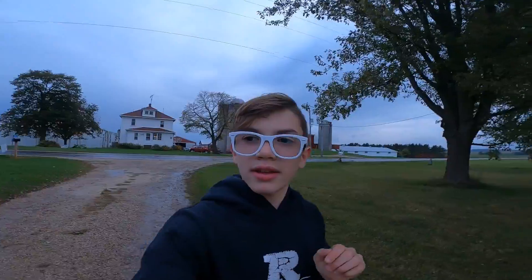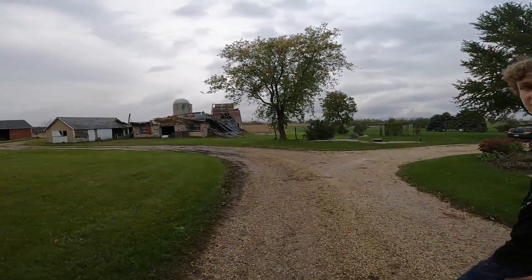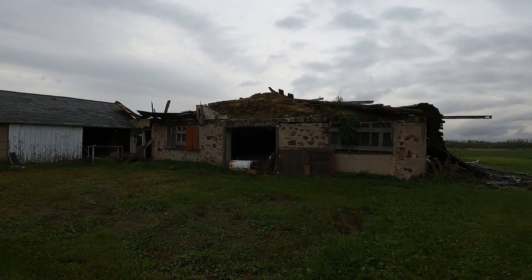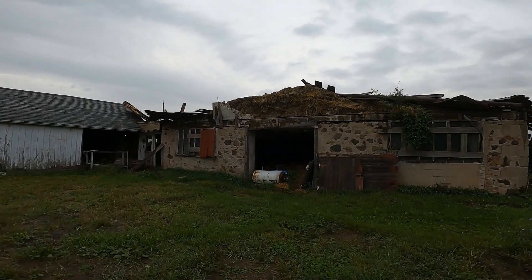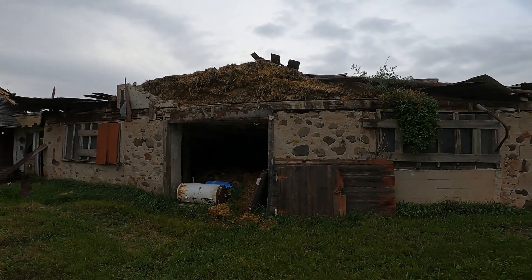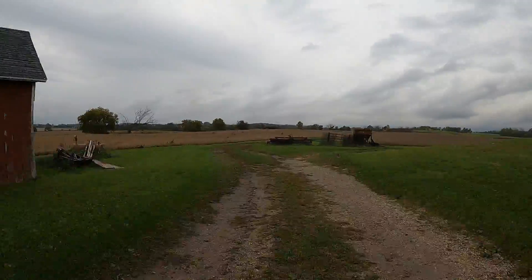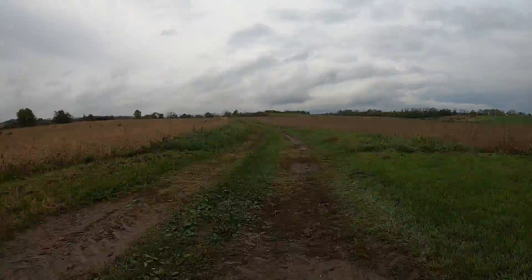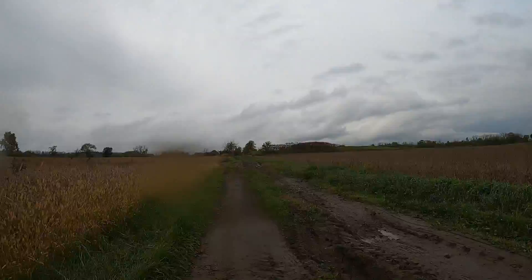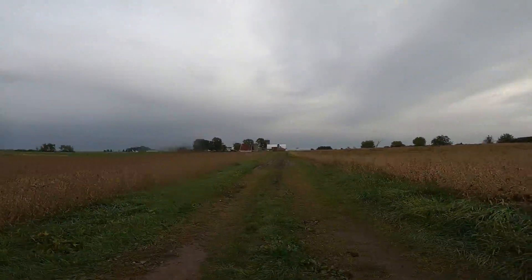Here we are back. I have my friend Caden here, he is going to be coming with us to the Creek Bottoms. This barn did fall down. If you watched the other video, you would have seen that it was pretty sturdy but then a storm struck. Now it's all gone. Right now we are about halfway there. Let's keep going.